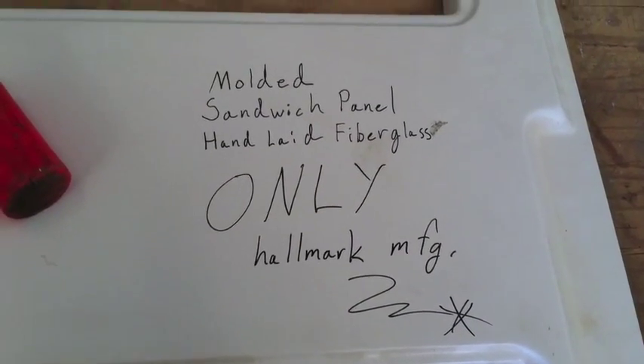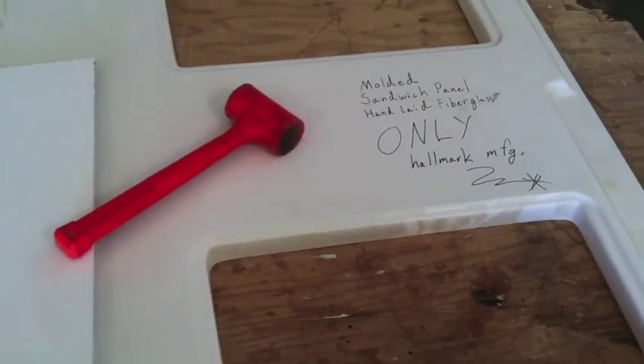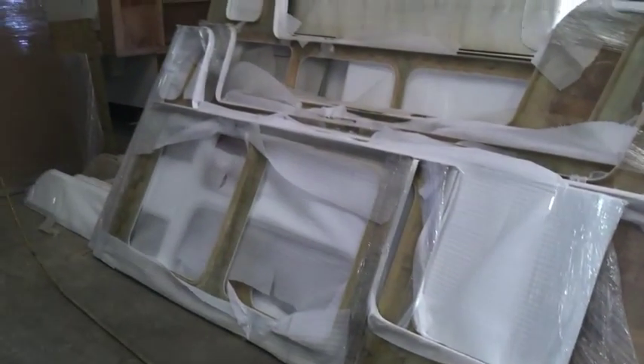It's a marine-grade gel coat, hand-laid directional fiberglass, a balsa wood core encased in more fiberglass. This is yachting technology — very, very different than the traditional RV construction that folks are used to.